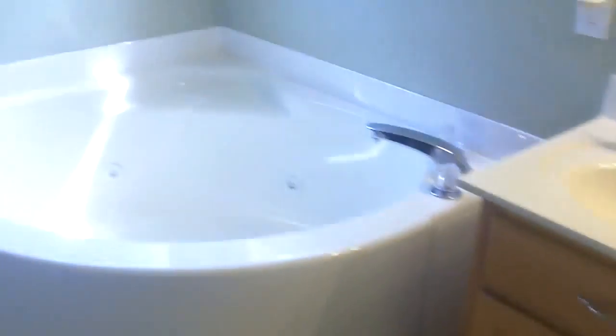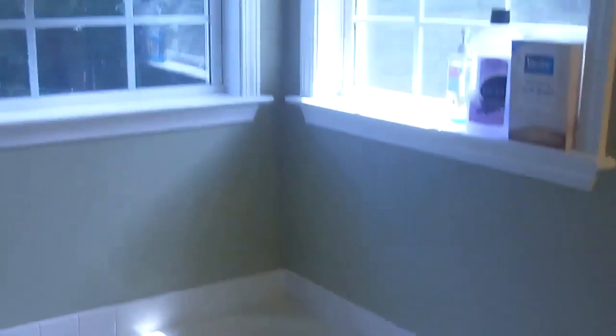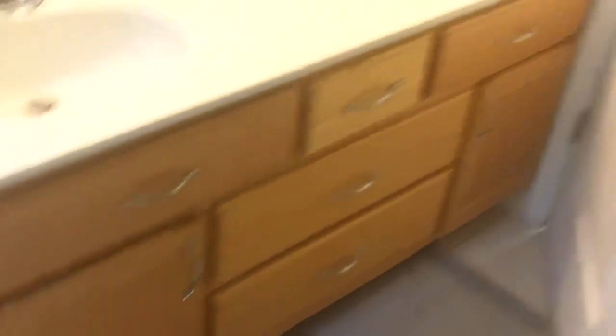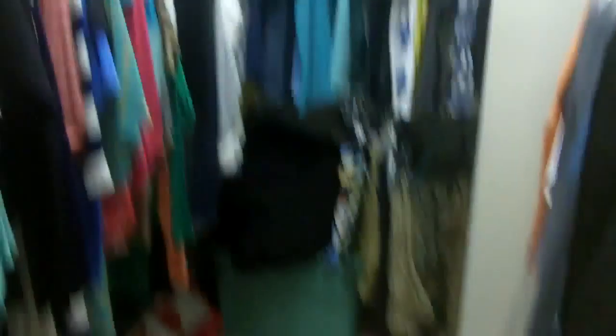Going into the master bath, you can see we have a really nice deep whirlpool tub, a stand-up shower, and separate double bowl vanities — plenty of room to store all your stuff and get ready. We also have a very large walk-in closet. Coming back out of the master and into the main area on the first level, we've got a coat closet right behind the door — plenty of closets in the house.